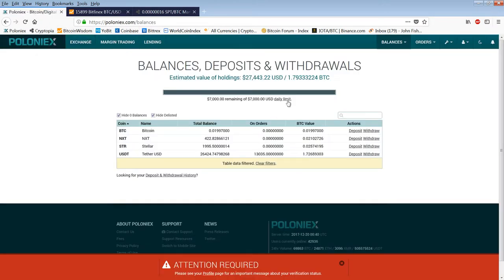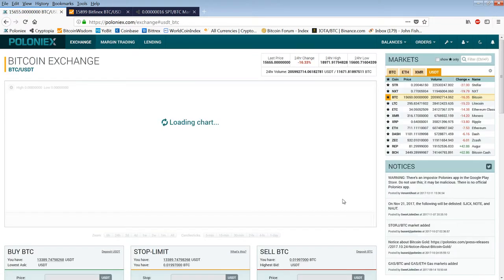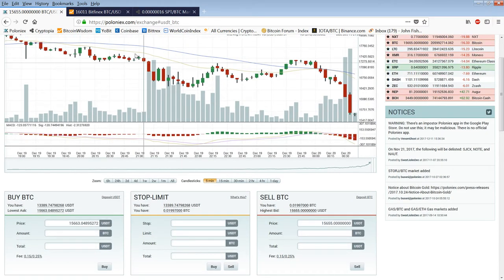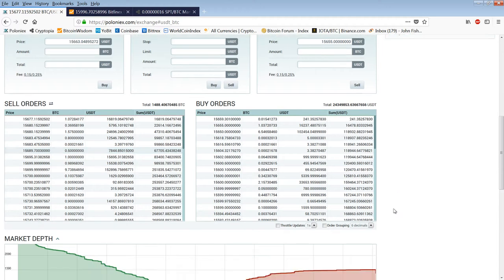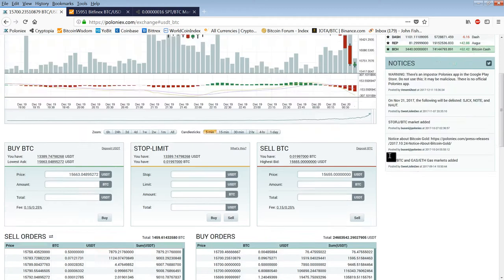Let me show you my scaled-in buys. I just placed them. I put one at $16,000 — so I have a .01 at $16,000, a .02 at $15,500, .02 at $15,000, .05 at $14,500, .05 at $14,000, .01 at $13,000, .2 at $12,000, .3 at $11,000, and .4 at $10,000.